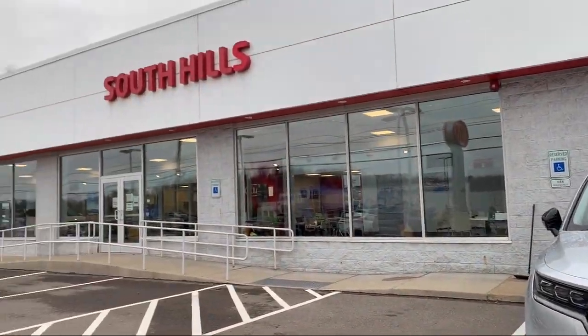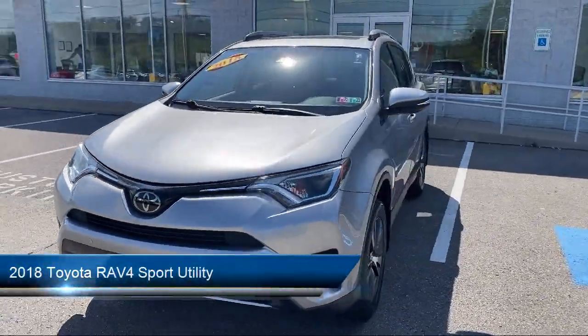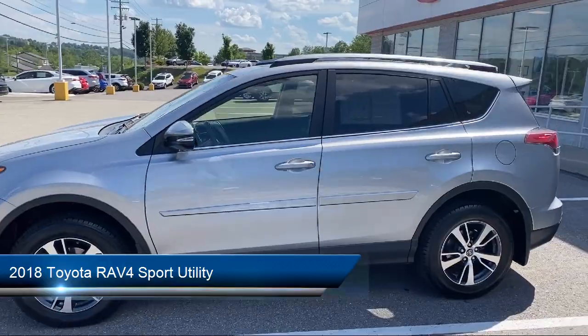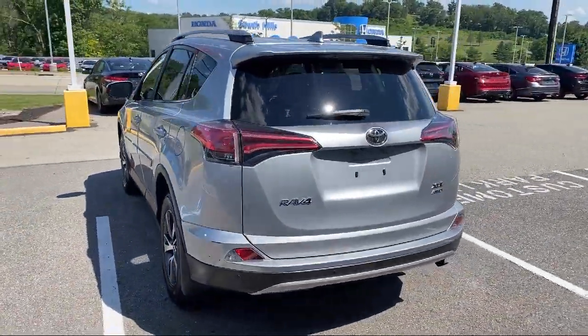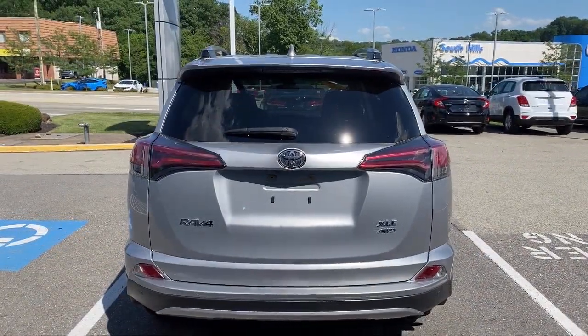Welcome to South Hills Kia, and here's a look at another one of our great vehicles from our inventory. It comes equipped with tire pressure monitoring system, split fold-down rear seat, rear spoiler, keyless entry, fully automatic headlights, auto high beam headlamp control, and a rear view camera.